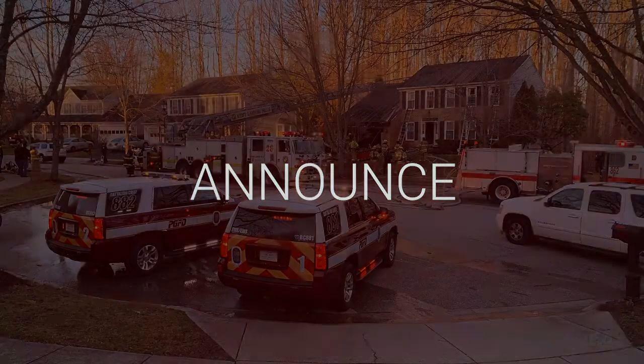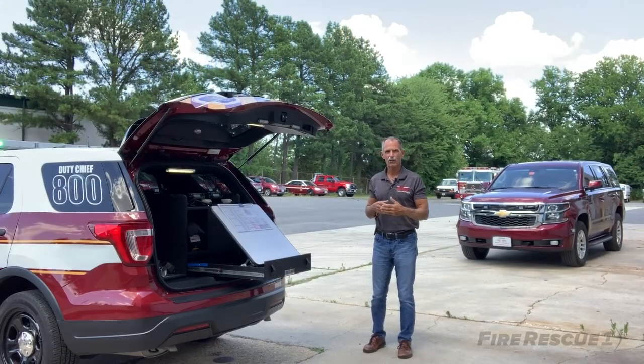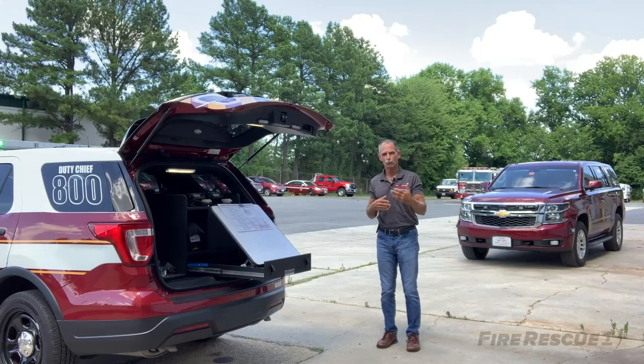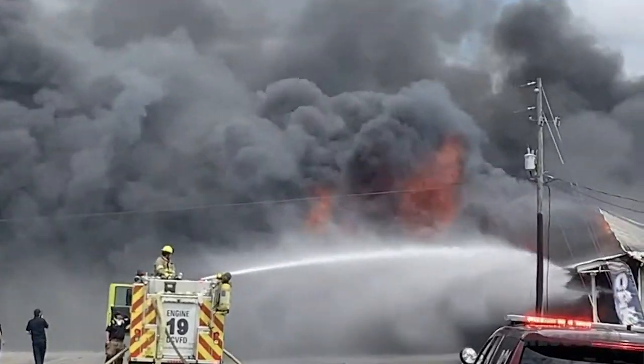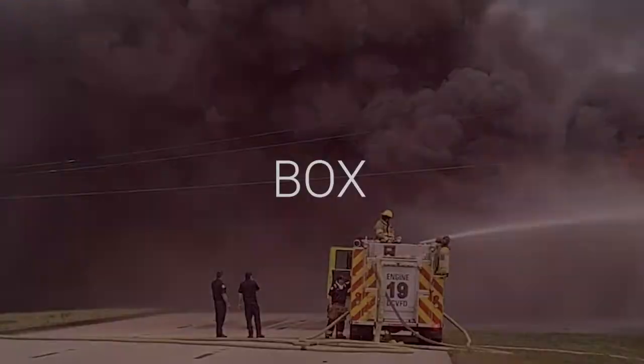A is for announce — probably part of your SOGs. In this announcement we're talking about announcing the location of your command post, the name of the command post if that's part of your SOGs, and giving a brief CAN report — conditions, actions, needs — so that everybody coming and the dispatch center understand what's going on. So L for location, A for announce.